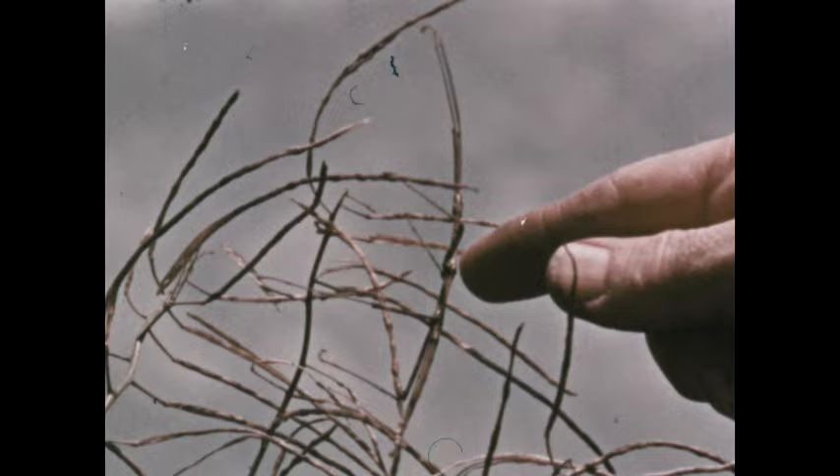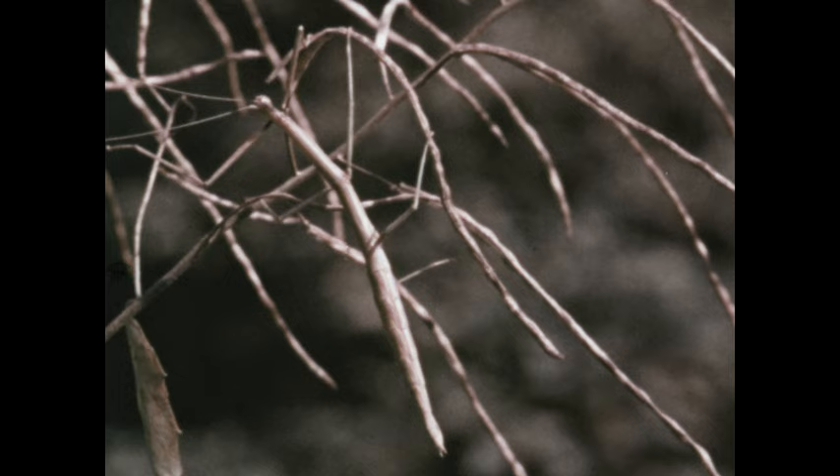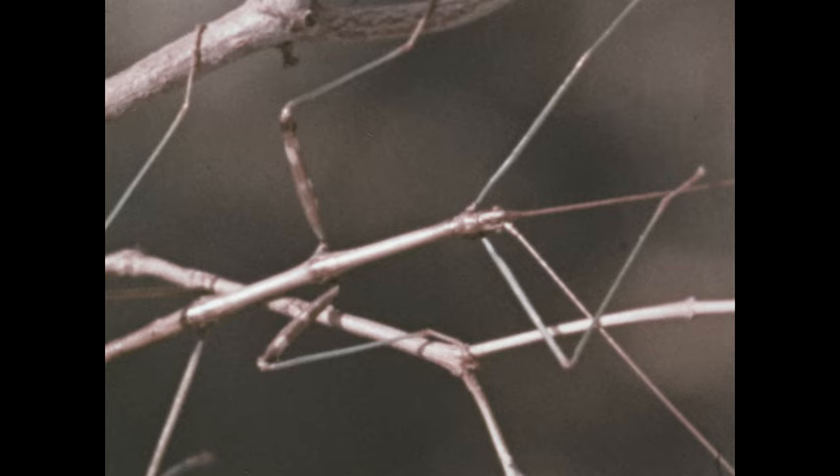A line pattern of twigs is closely imitated by the slender body and legs of the walking stick. Unless the insect moves, it is very difficult to see. Unlike most insects, the walking stick has no wings, so it cannot fly to escape enemies. But its remarkable camouflage offers protection and is a good example of adaptation to environment.